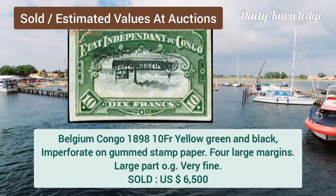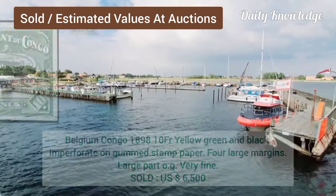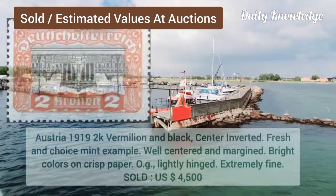Belgium Congo, 1898, 10F, yellow, green and black, imperforate on gummed stamped paper. Now Basutoland, 1962, half C, dark brown and gray, imperforate, center and denomination inverted.